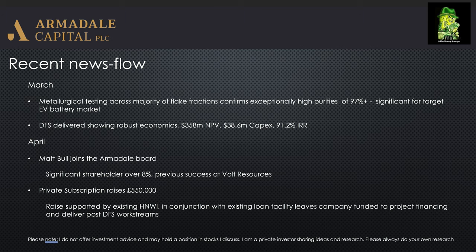They also delivered their DFS, which showed robust economics: a $358 million NPV, $38.6 million CAPEX, and a 91.2% IRR. If you look at the CAPEX in ratio to the NPV, it's only a tenth of the NPV — you don't often see this, which is why it has such a high IRR.